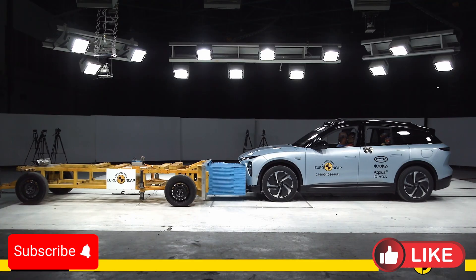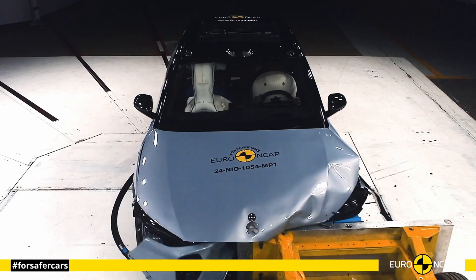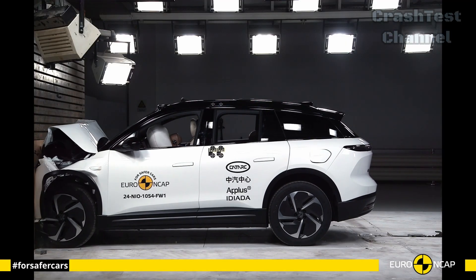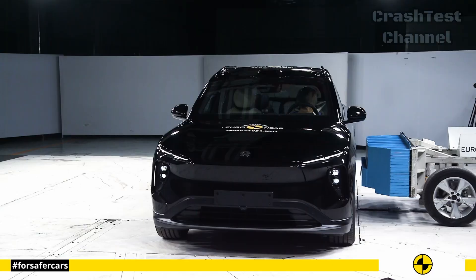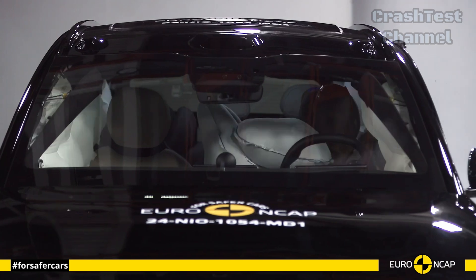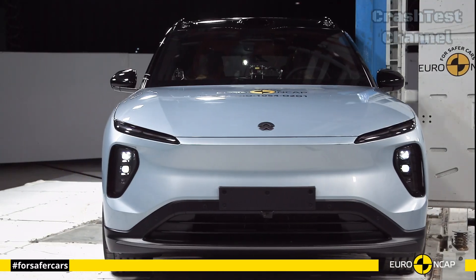Next we have the NIO EL6, a spacious electric SUV designed with family safety in mind. During frontal offset tests, the EL6 demonstrated excellent crash energy absorption with its high-strength steel body structure minimizing cabin deformation. The frontal airbags protected both the driver and passenger effectively, while the curtain airbags provided additional protection for rear passengers.